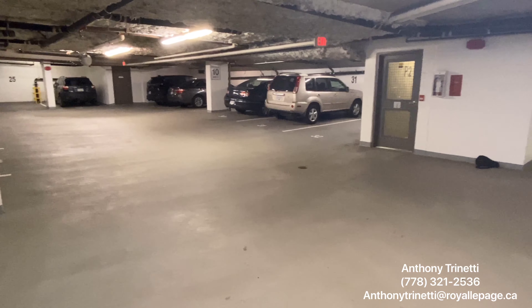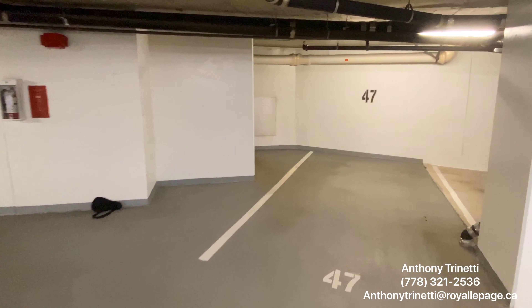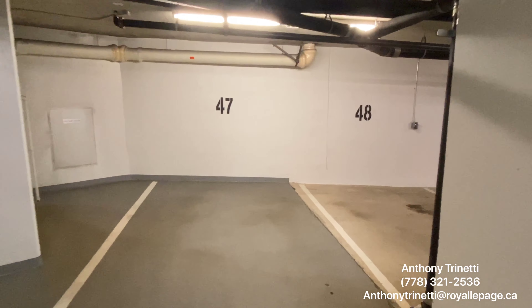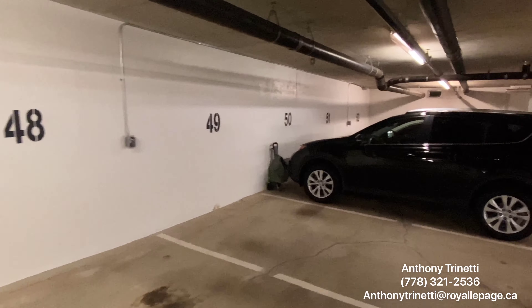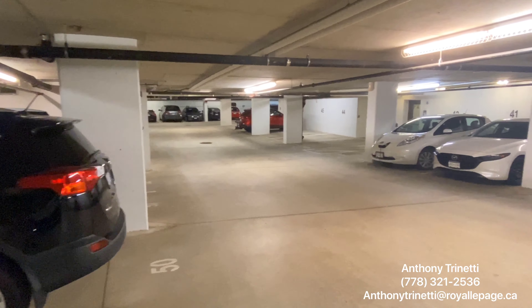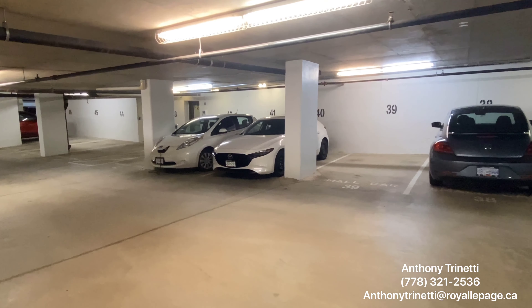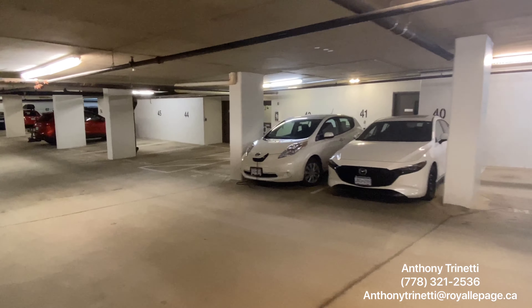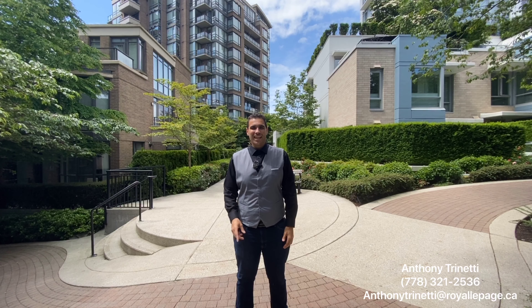These are the stairs right there. And I'll point out something I like to look at when I'm in these garages — it's really dry. There are no leaks, no moisture, no calcium buildup on anything. That's a sign of a well-maintained building. And the elevators are just down there, really close proximity. You've seen the condo, you've seen the building, you've seen the amenities. If you have any questions, give me a call. My name's Anthony Trinetti — thanks for watching.